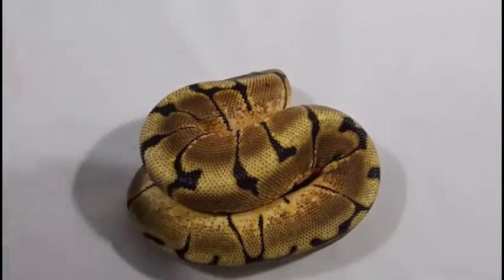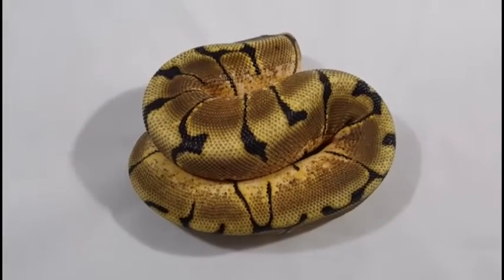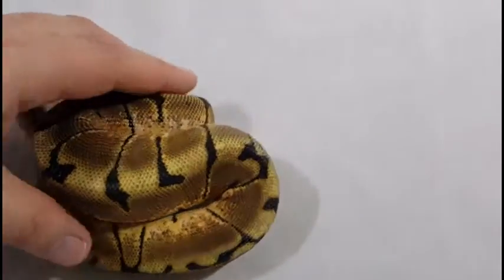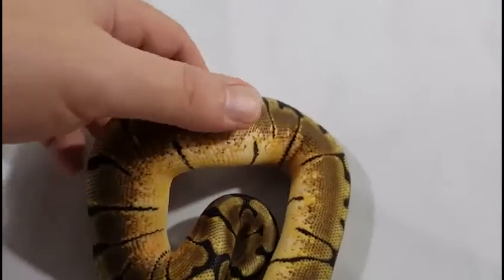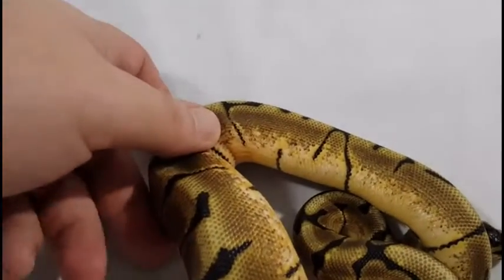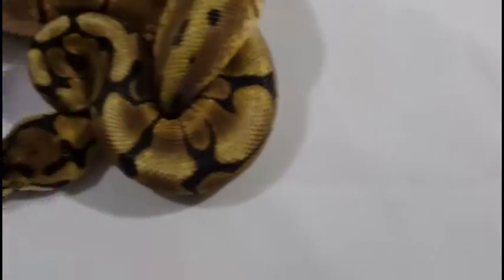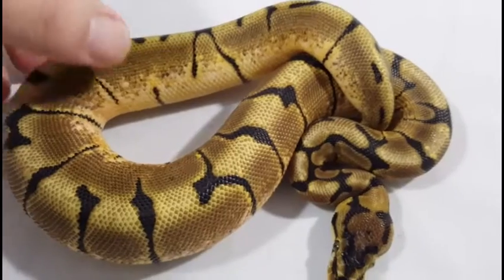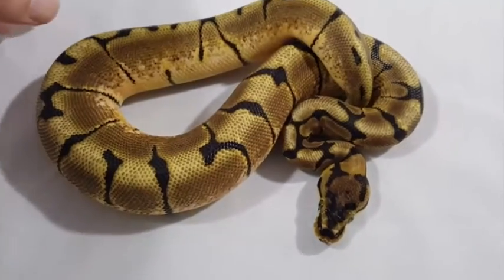Here's another Spider boy — he's weighing in close to 250 grams. He was from an earlier clutch. Still a beautiful example, still has a reduced pattern for a spider. Not quite as high white sides as the other one; it has a lot more orange and yellows on the sides. Still a very beautiful snake. I have two spiders available — this is the oldest one, weighing in at about 250.